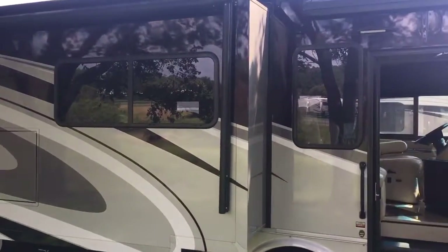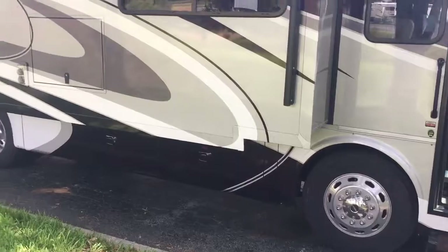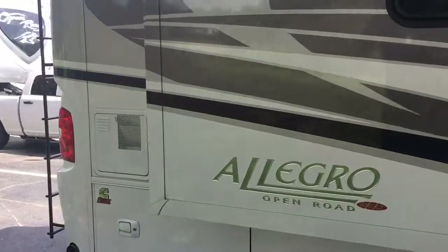Power awning, power door awning, pass-through storage, outside TV, four slides. Tires are original and look great. You don't find them any better than this, folks.